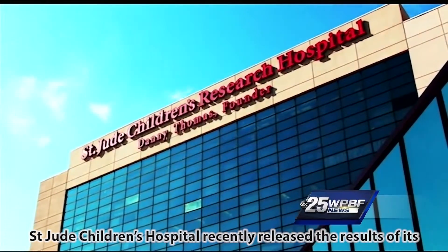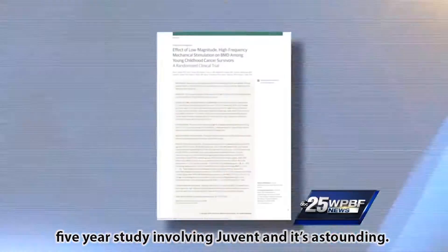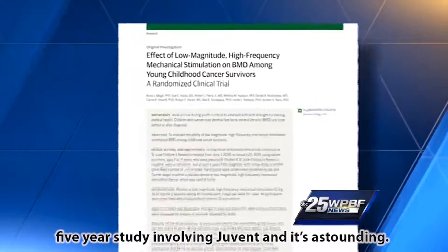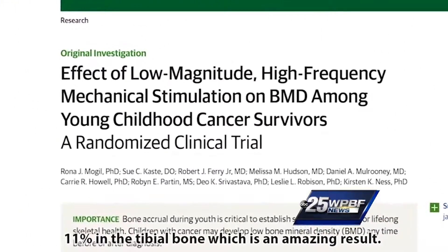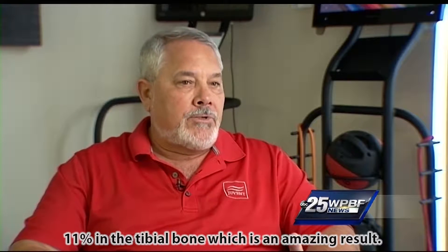St. Jude's Children's Hospital recently released the results of its five-year study involving Juvent, and it's astounding. The children increased their bone mineral density 11 percent in their tibial bone, which is an amazing result.